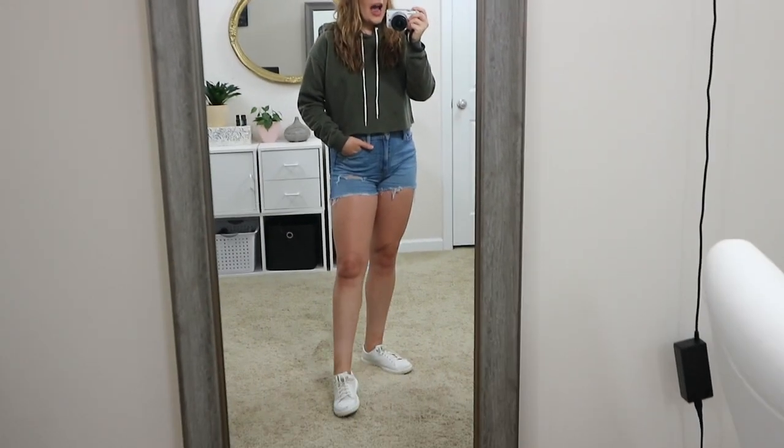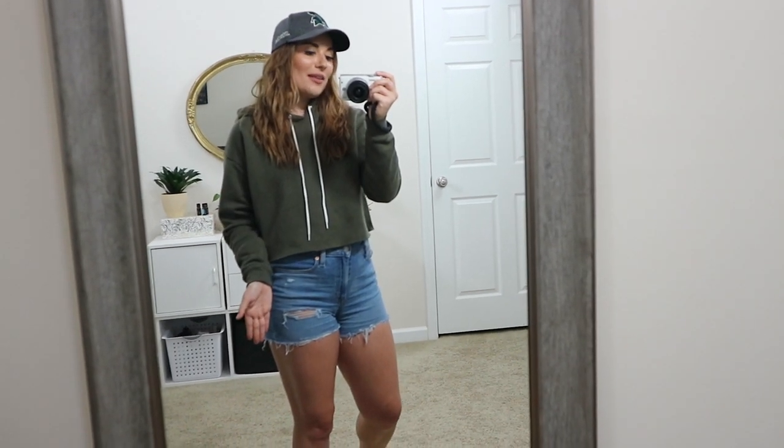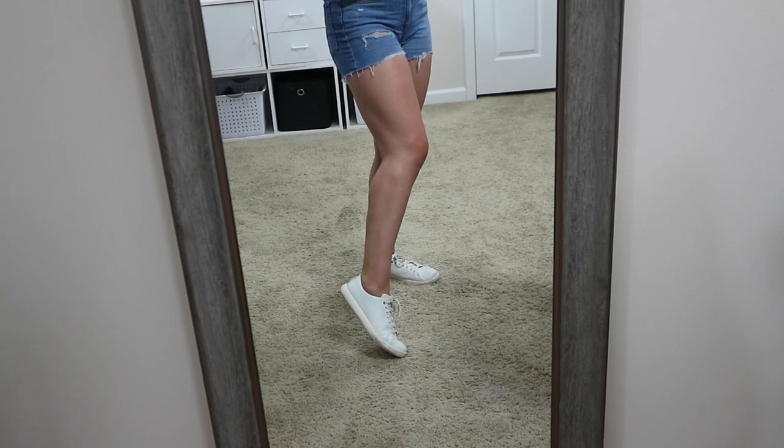I paired these with my white Cole Haan sneakers, which are just my favorite — I wear them every season. Down here in the south I can get away with them in winter too. Cole Haan sneakers last forever and are such good quality. I'll link some cheaper options, but a pair of shorts with a cropped sweatshirt is so cute and a little trendy.